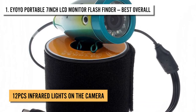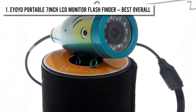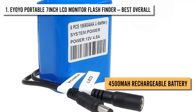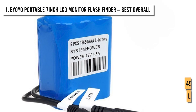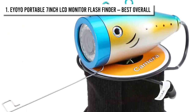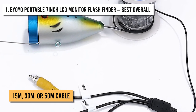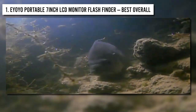There are 12 infrared lights on the camera, allowing you and the fish to see in the dark easily. However, the image becomes black and white when you turn the infrared lights on. The camera features a 4500mAh rechargeable battery that can easily last up to 8 hours, meaning you don't have to worry about constantly having a power bank on hand. The camera is IP68 waterproof and comes with a 15-meter, 30-meter, or 50-meter cable according to your choice, allowing it to reach great depths and capture images there.